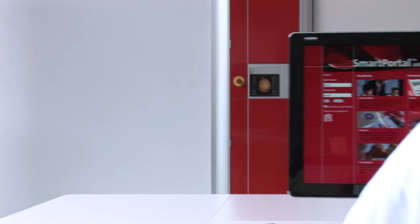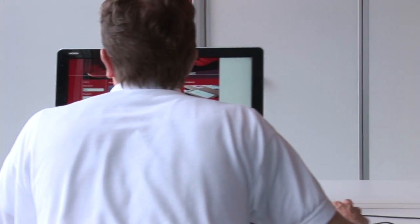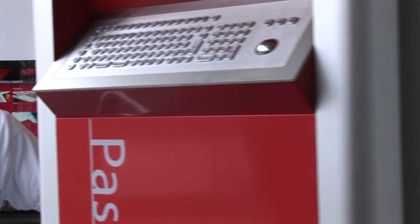SmartPortal's online consultant is the fastest route to problem solving in the hatchery, helping users by tracking down solutions and analysing hatching results. Users can also make short work of ordering spare parts, helping to maintain maximum uptime in the hatchery by using SmartPortal's online ordering system.